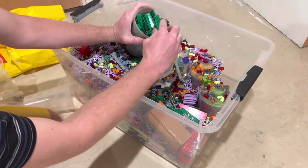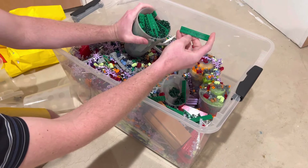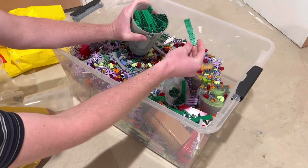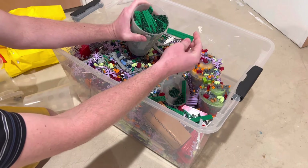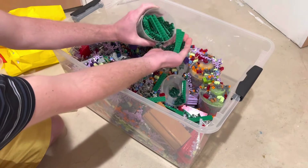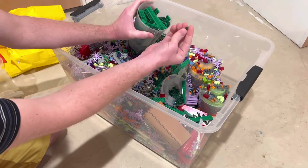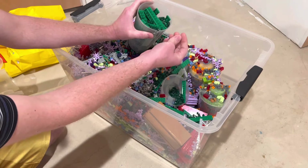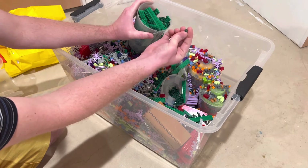They had the 2x10 green plates, which are going to be great for use in the boulevards and alongside the highways for adding grassy elements. They also had a ton of brand new one-by-one rounds with a hole — these are perfect for using in trees, field elements, and grass elements.